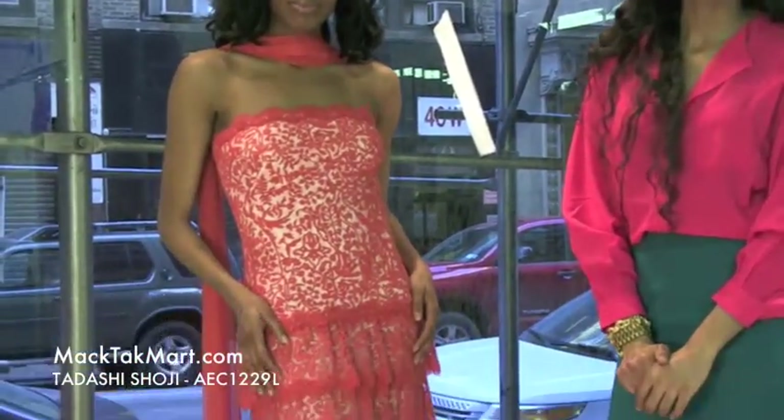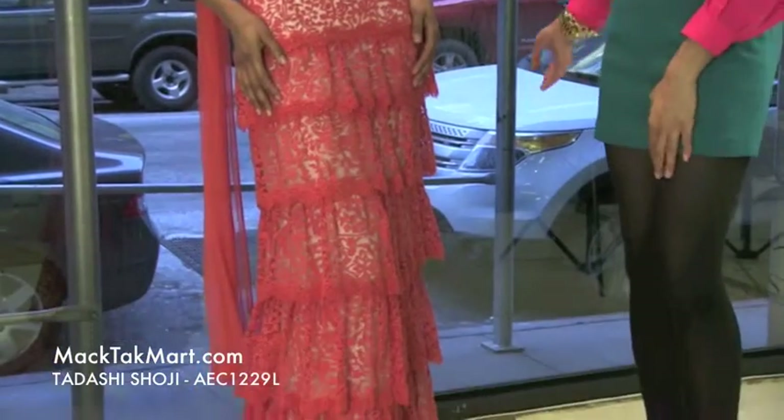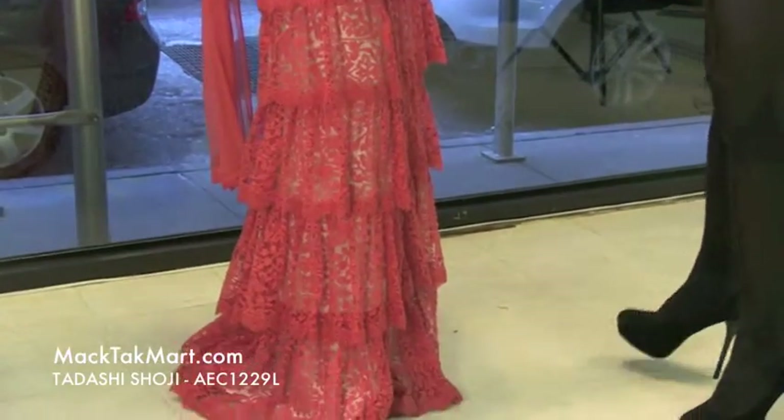Hello and welcome to MacPak TV. Today we're debuting designer Tarashi Shoji's 2013 Spring Collection, style number AEC1229L. This dress is absolutely amazing.